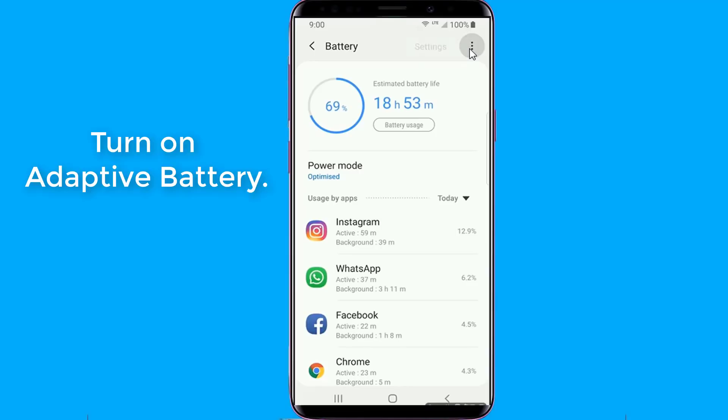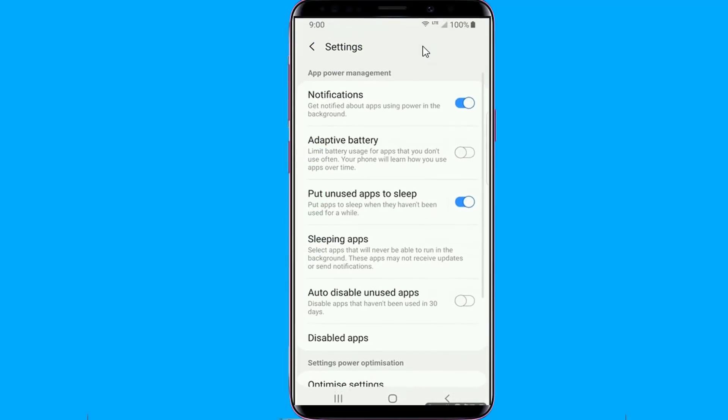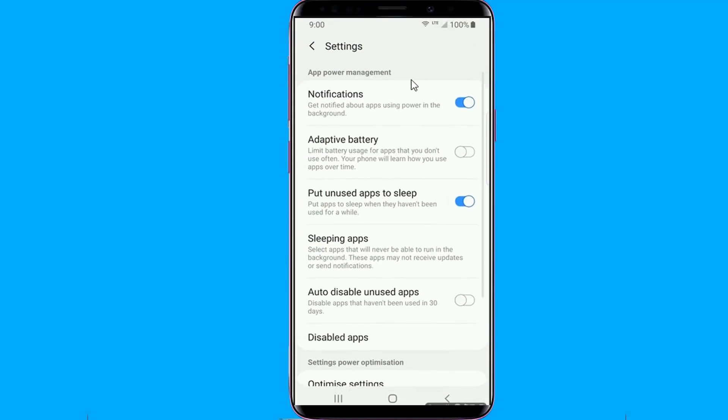Turn on Adaptive Battery. Adaptive Battery works by learning your usage patterns for various apps. It allows the apps you use regularly to stay in memory after you exit them. Apps you use rarely are killed as soon as you exit them so that they don't run in the background and waste battery life.